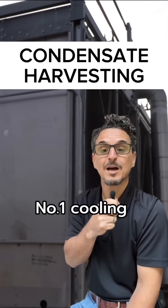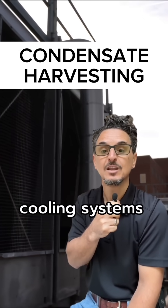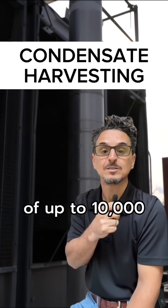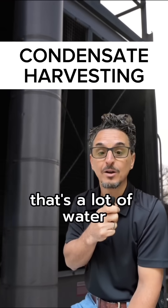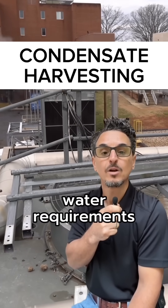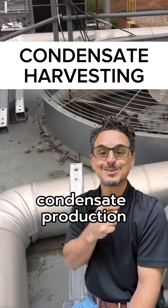Number one: cooling tower makeup. Supplementing municipal makeup in evaporative cooling systems at 15 to 40 GPM yields a savings of up to 10,000 gallons per day — that's a lot of water. This is ideal for harvesting condensate, as cooling tower water requirements typically coincide with peak condensate production.